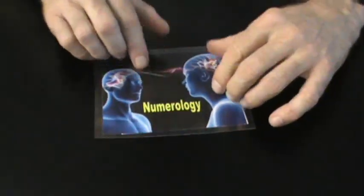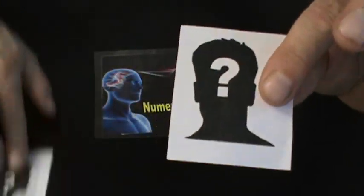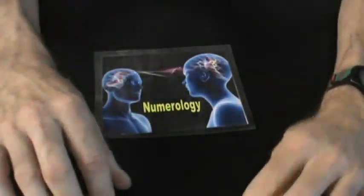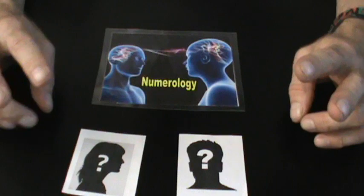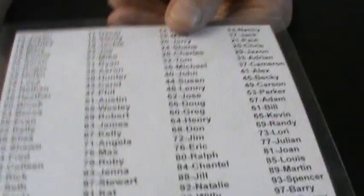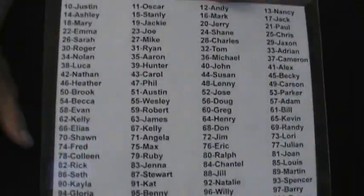And you're able to tell whether it's a male or female, and then you're able to tell them the exact name they're just thinking of. Every name is different — the list is examinable.